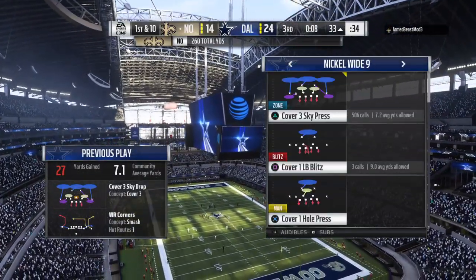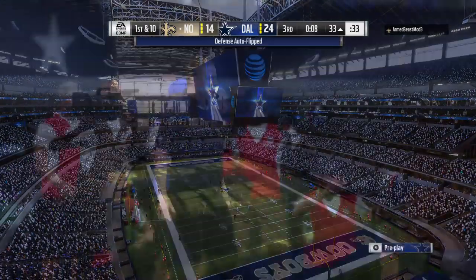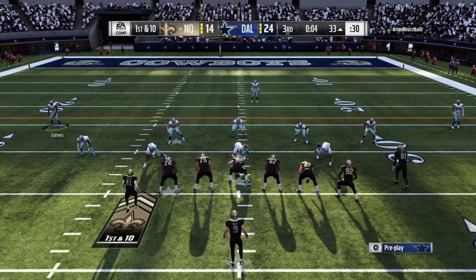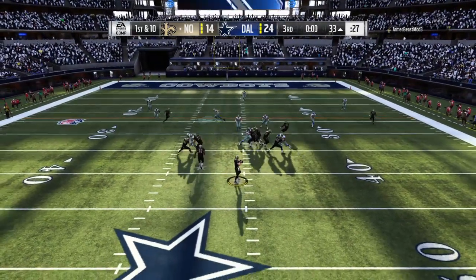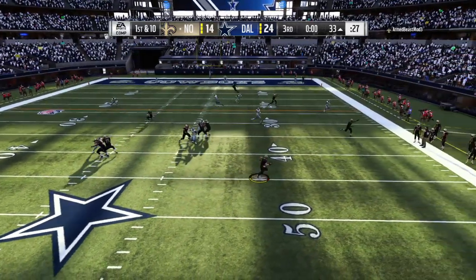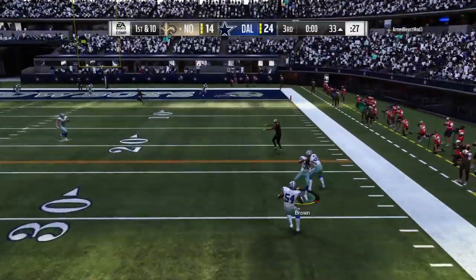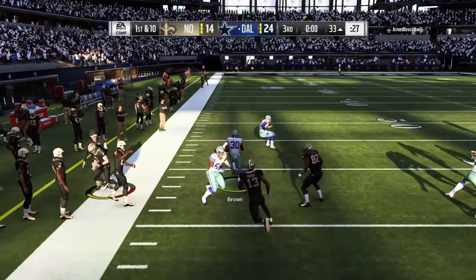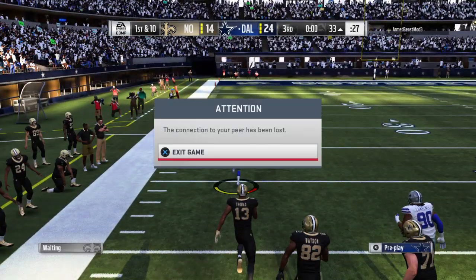I'll be alright — I just need some chocolate and a box of tissues. Brees now, perfect since the second half started — seven of seven — it's first and ten. Now Brees, alluding the pressure right, trying to get it to Thomas — and it's intercepted, picked off by Anthony Brown.